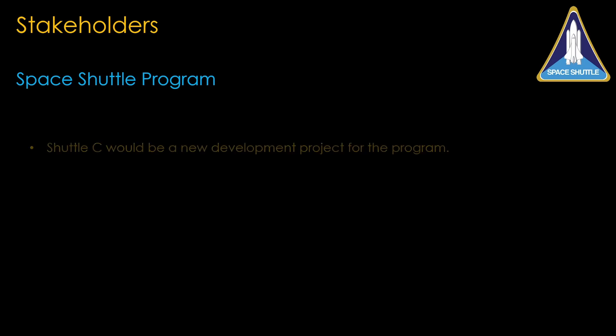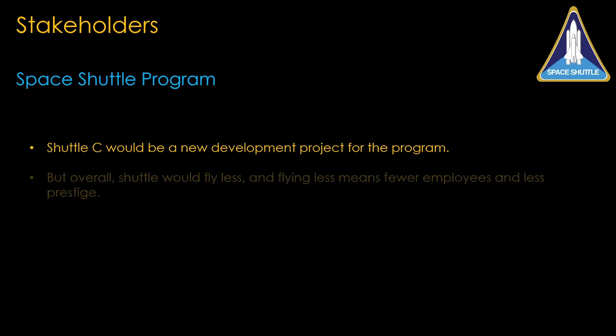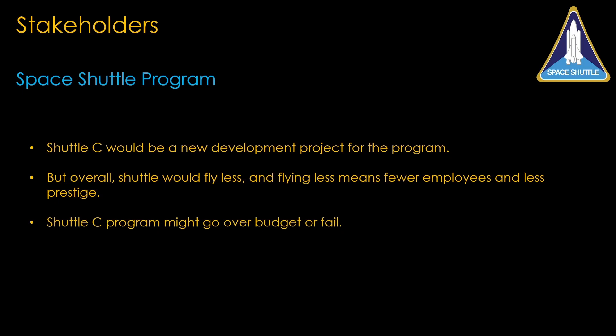For the space shuttle program overall, Shuttle C would mean new development work in a program that last did significant work in the 1980s, which would be good. But overall, shuttle would fly less — and flying less means fewer employees, smaller budgets, and less prestige. Shuttle C might also go over budget or even fail. Staying with the existing plan is much more comfortable.